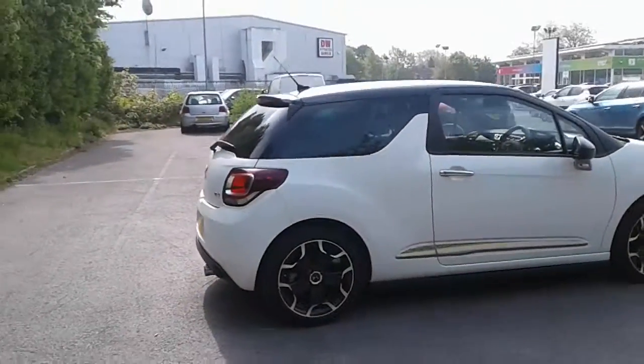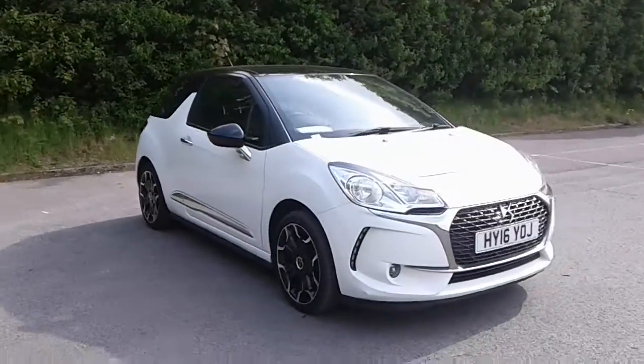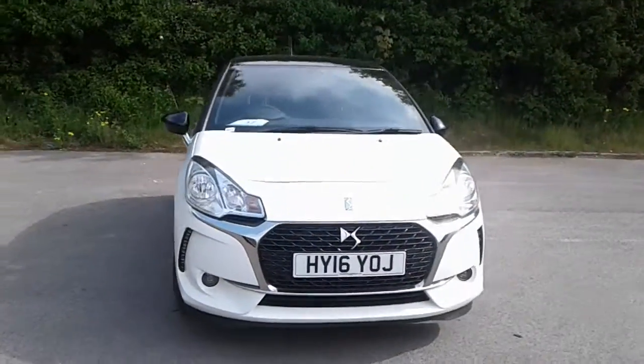And there we have the 2016 Citroen DS3. To arrange a viewing or book a test drive, please contact Pentagon Citroen at Lincoln Tritton Road.